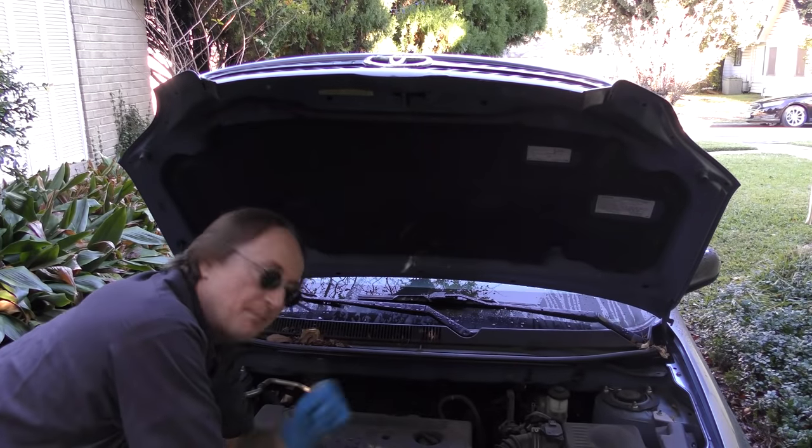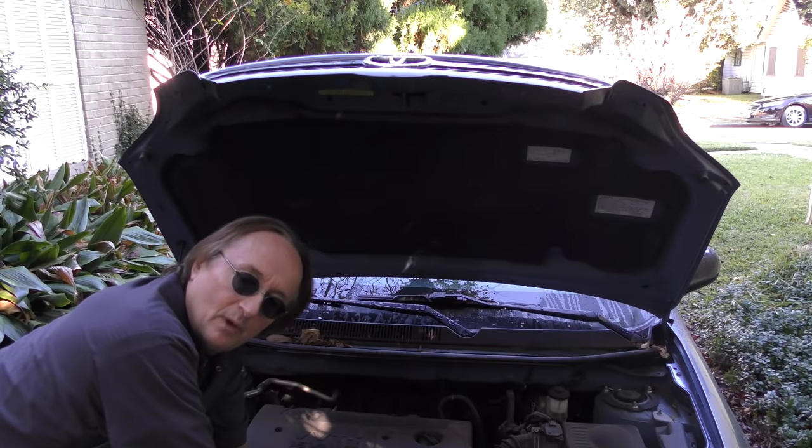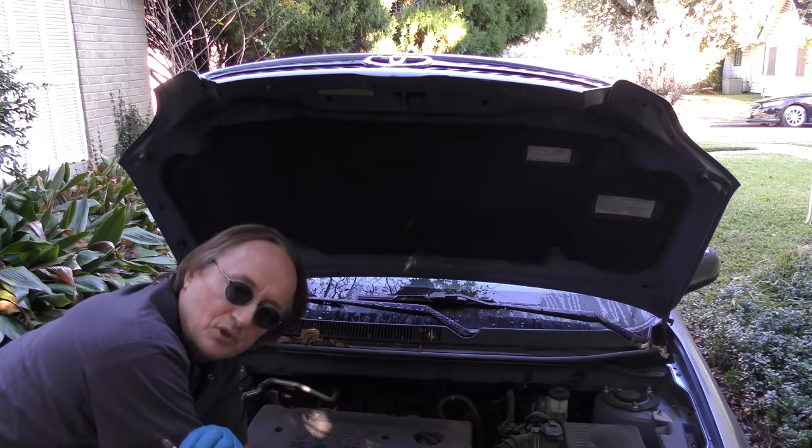Now spark plugs play an important part in how your car runs, so you want the right ones in. You don't want to waste money buying something that's too expensive, but you don't want to buy cheap junk that isn't going to work right.